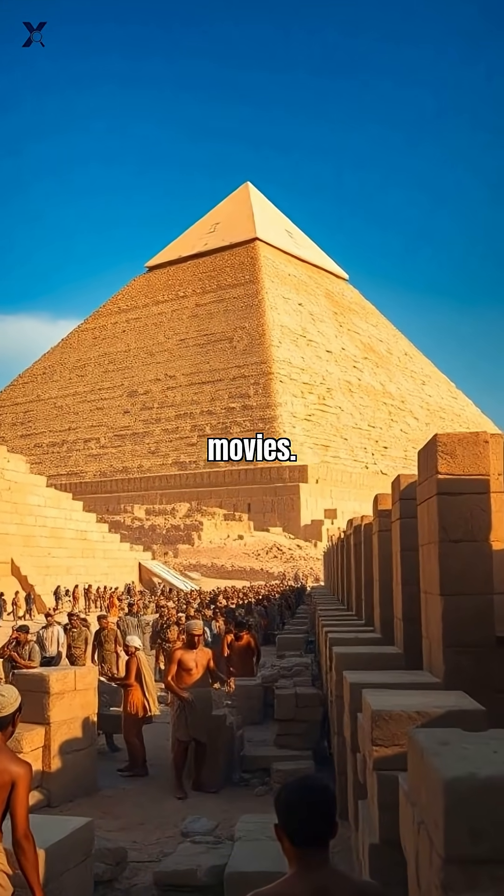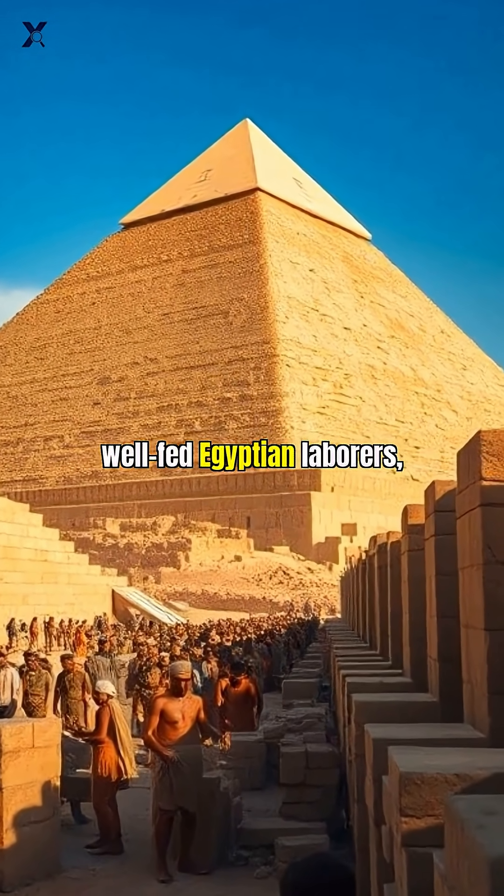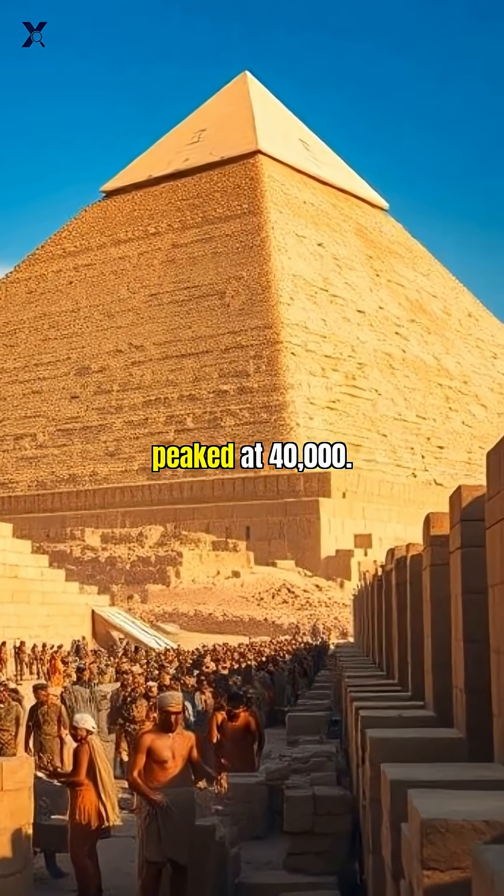Forget what you saw in the movies. This wasn't built by slaves, but by highly skilled, well-fed Egyptian laborers with a workforce that might have peaked at 40,000.